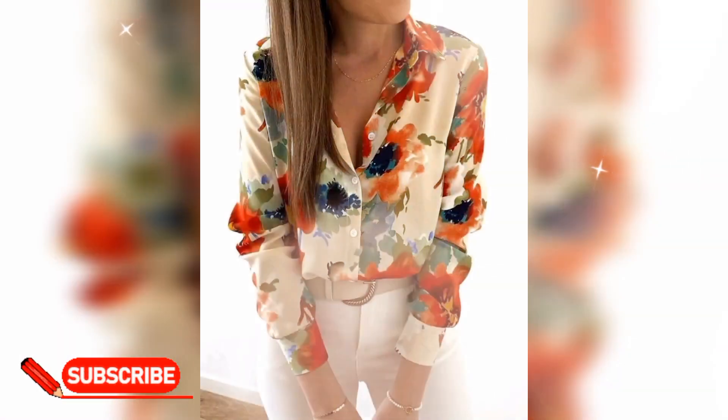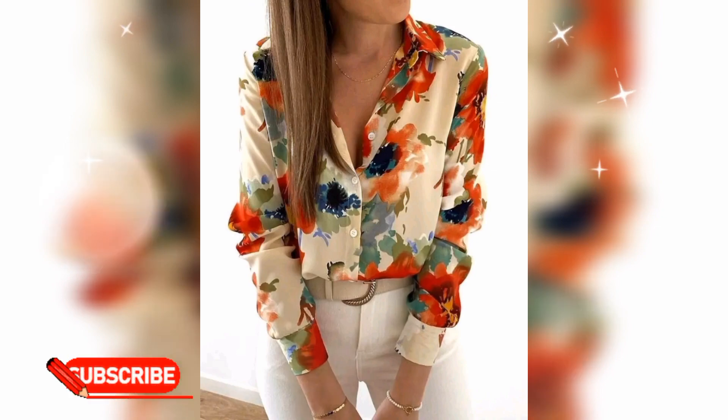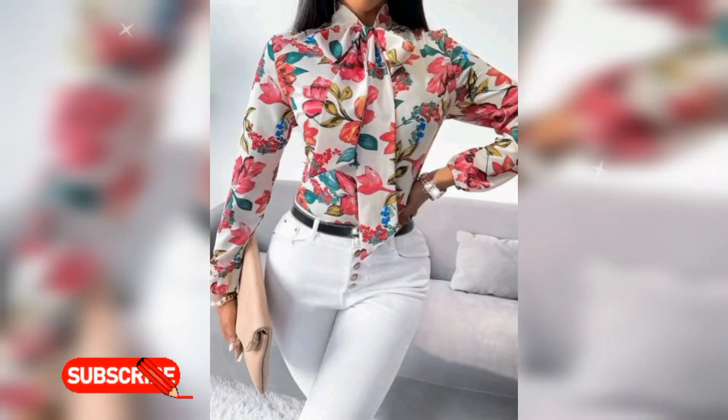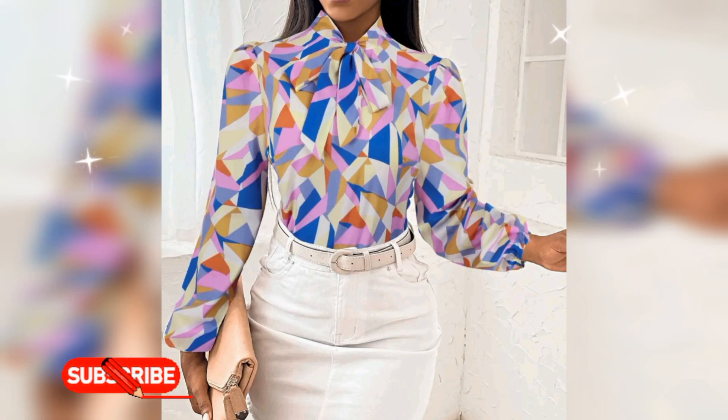You can also choose to wear smart casual during an interview for a more informal office. This way you can match their informal dress code while maintaining a clean, professional look that communicates that you care about your appearance.